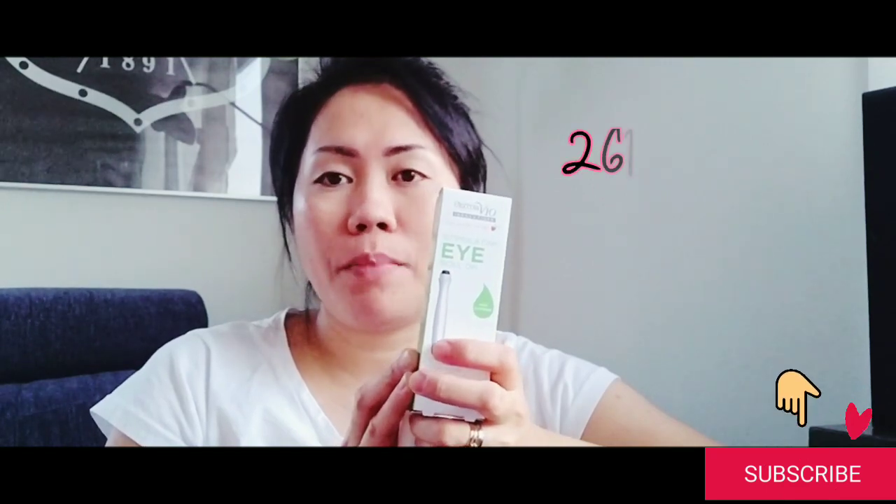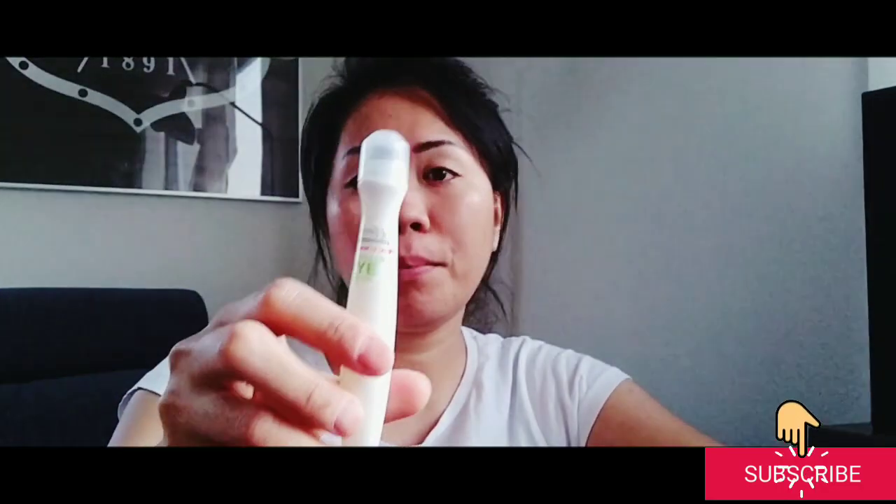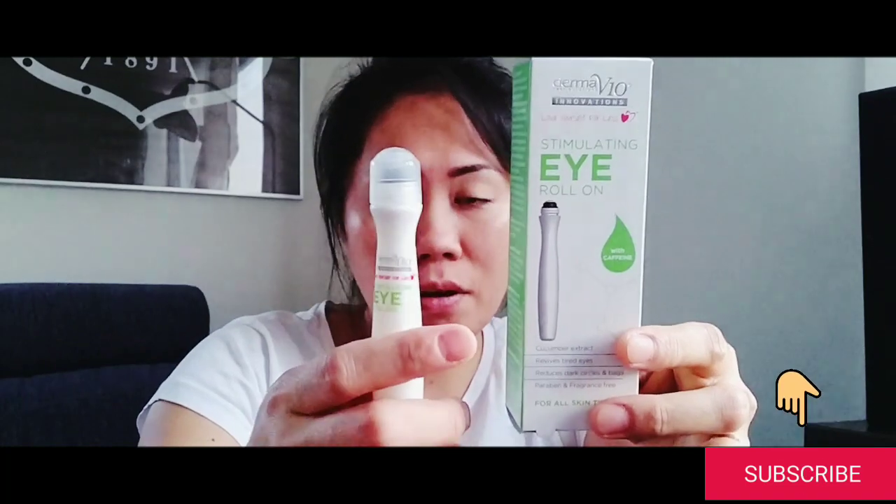I only bought this for 29 Swedish krona, and in Philippine money it only costs 261 pesos, so it's not too expensive. You can use this for about one month, so it's really good value.